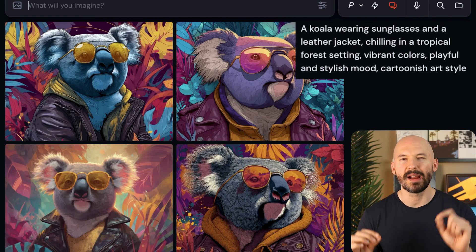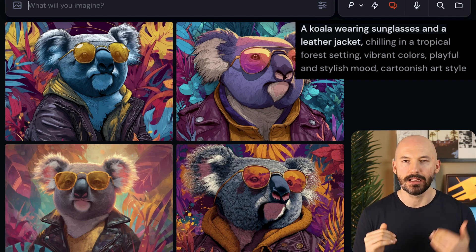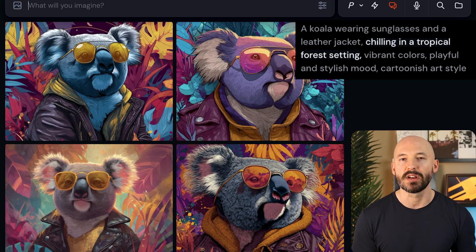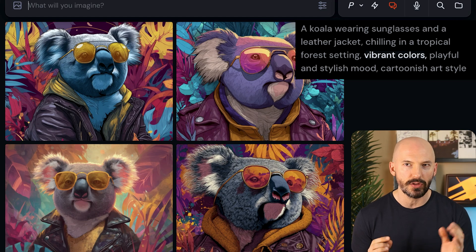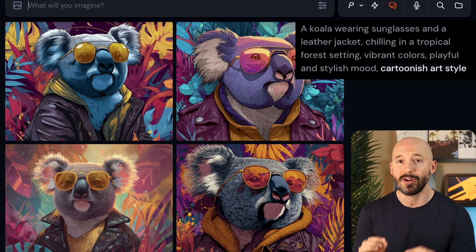Vibe prompting is all about writing an establishing scene, like a koala wearing sunglasses and a leather jacket, then building on it by using one or two words at a time separated by commas. So we have: chilling in a tropical forest setting, vibrant colors, playful and stylish mood, cartoonish art style. I approach my prompts like this — I try to think into the future and identify which words other people would use at the sight of my picture.